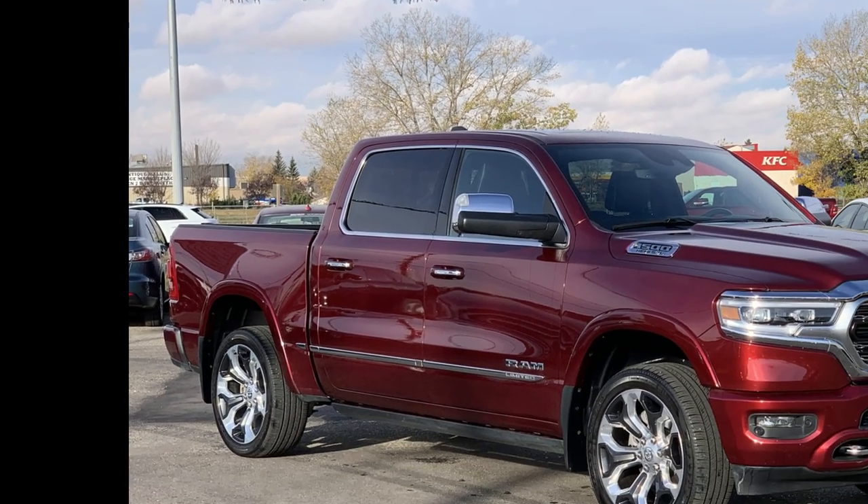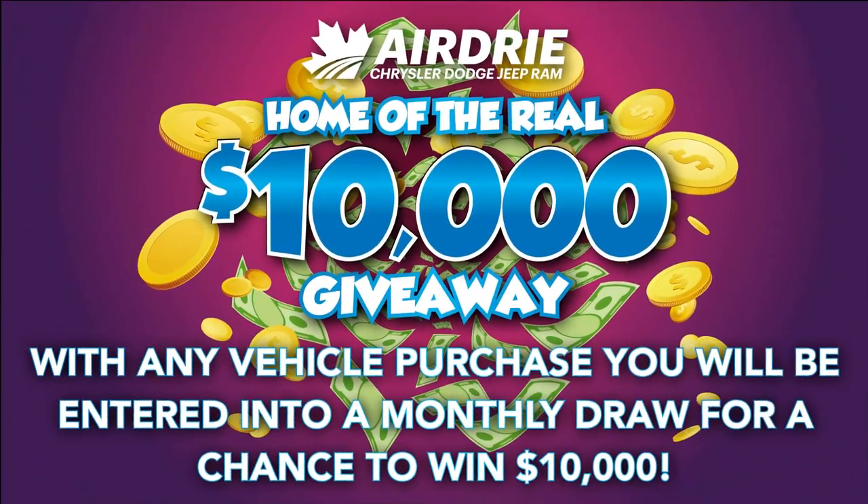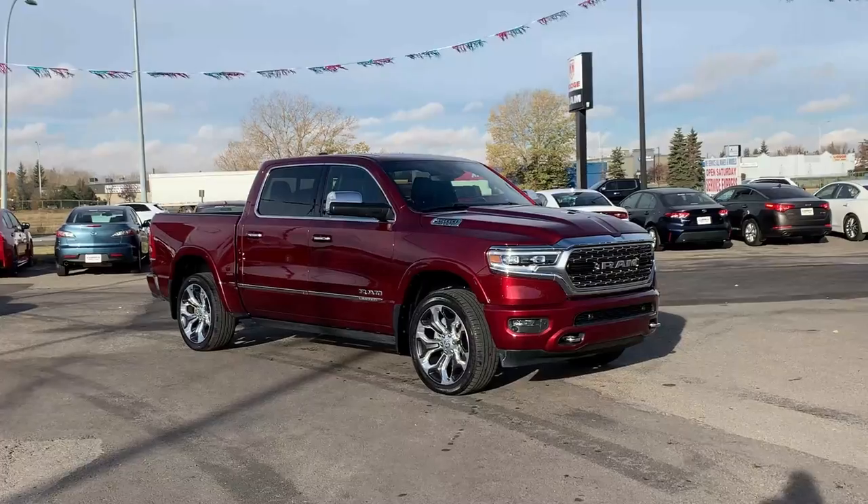Hello everyone, we're here today at Airdrie Dodge Jeep, home of the $10,000 giveaway. With any vehicle purchase, you're going to be entered into our monthly draw that month for your chance to win $10,000.